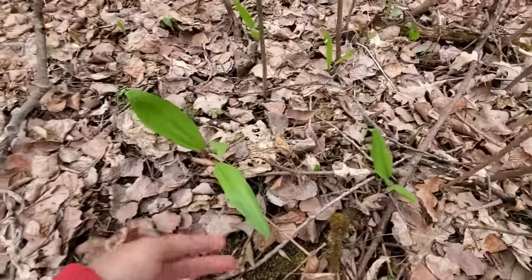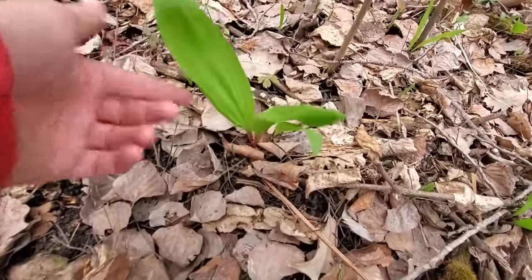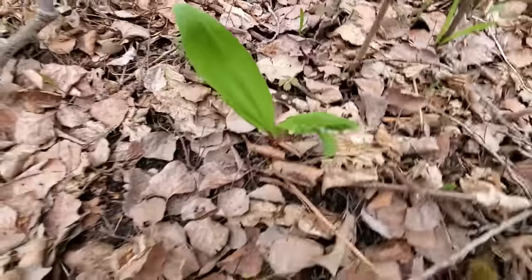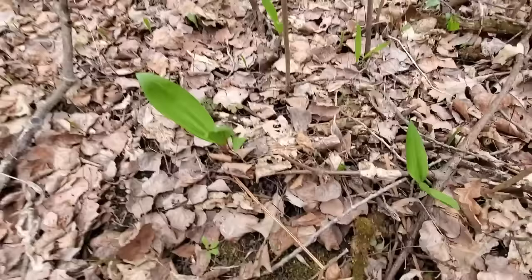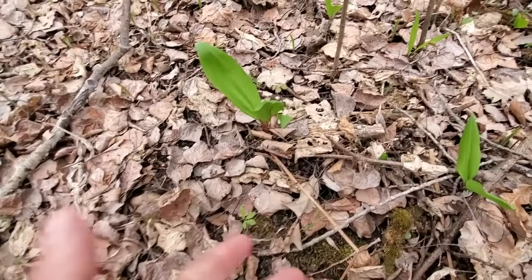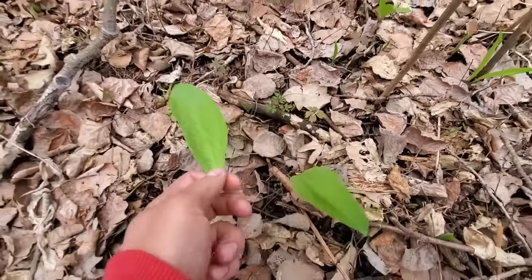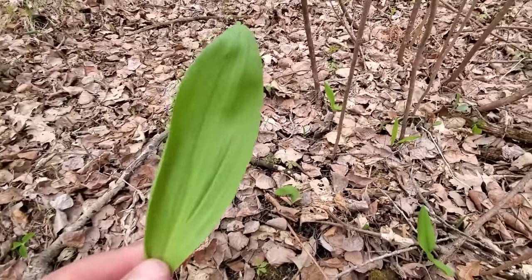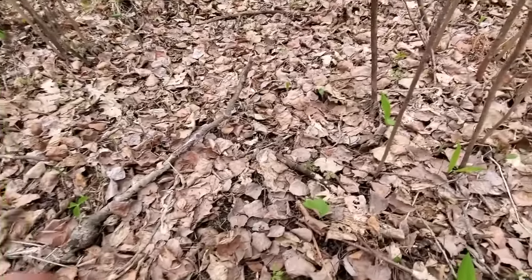What you do is dig down at the base of these — give it another week and a half, two weeks around here, and the bulb will actually grow to almost the size of your thumb. They taste just like a wild onion. Some of the best parts are this leaf right here — you guys should eat this!